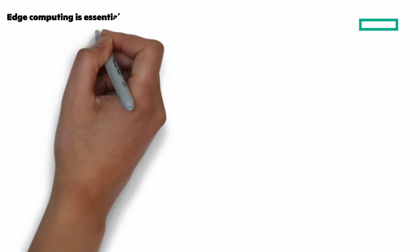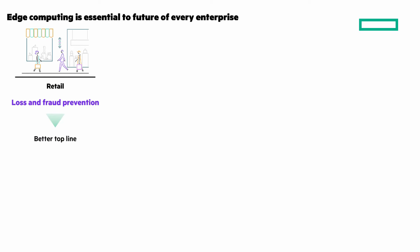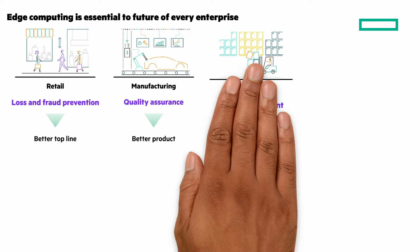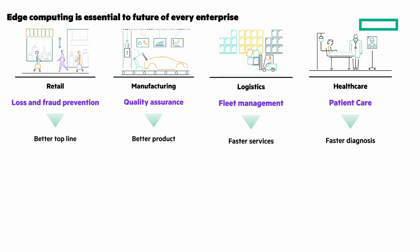Edge computing is essential to the future of enterprise edge locations with numerous benefits and potential for different industries. Retail is prioritizing loss and fraud protection with in-store analytics to help with a better top line. Manufacturing is relying on technologies like Vision AI to improve quality assurance and build better products. Logistics has to have fleet management to stay competitive and provide better services. And in healthcare, practitioners are utilizing edge computing for telehealth services and workflow automation for clinicians for faster diagnosis.